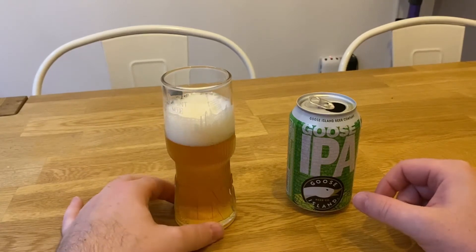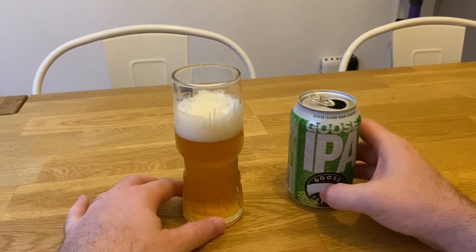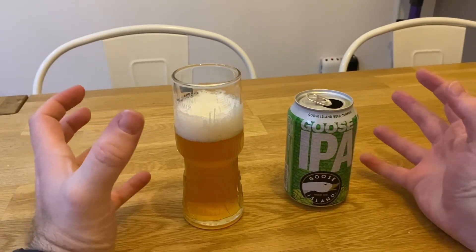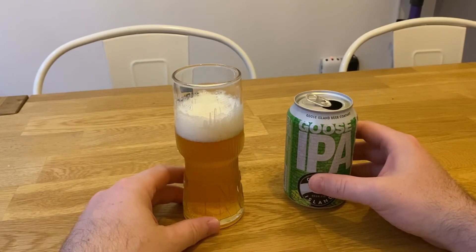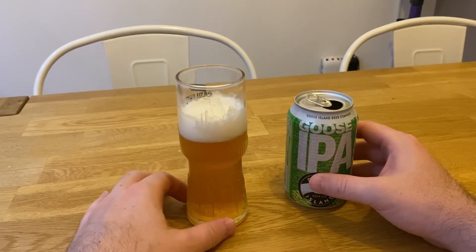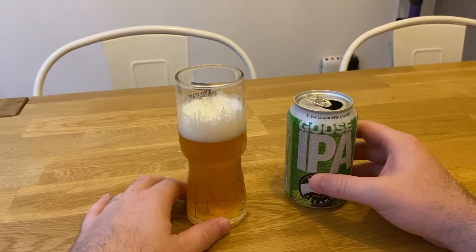Quite strong tasting actually. The biggest issue I have as a lager drinker with IPAs is that certain quite strong taste, and that's what I struggle with the most. My first encounter with IPAs was never really positive.